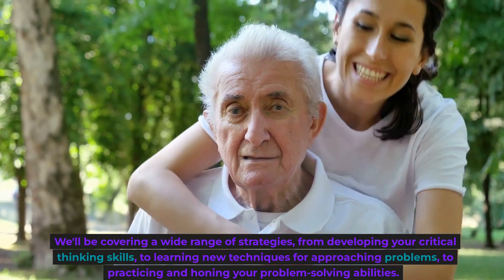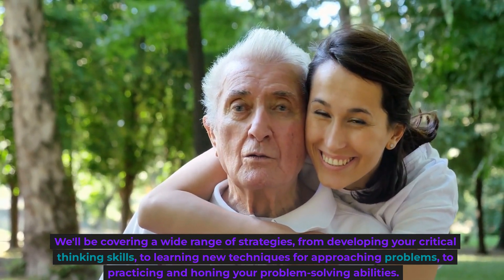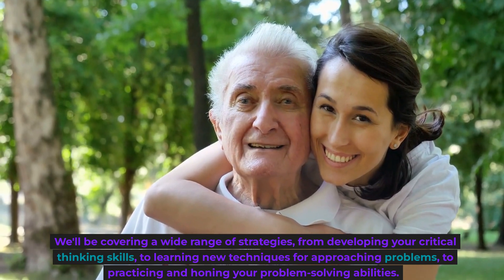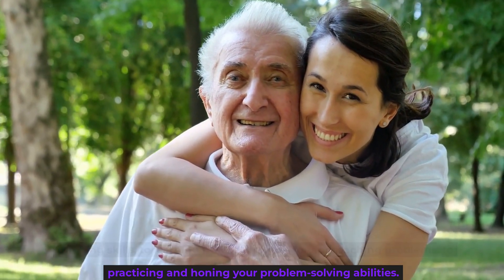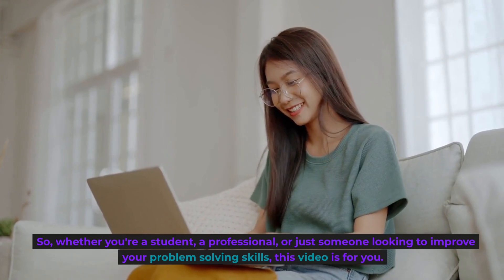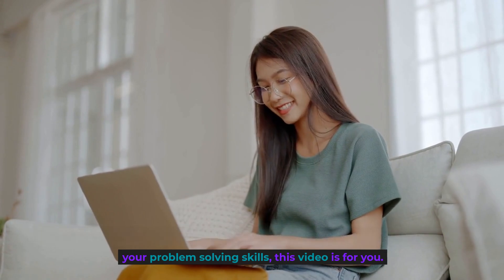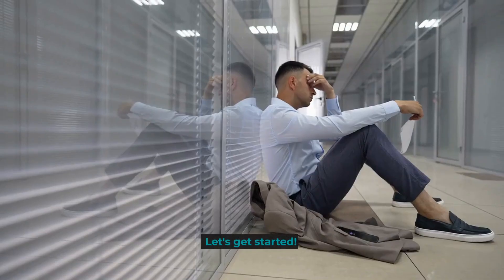We'll be covering a wide range of strategies, from developing your critical thinking skills, to learning new techniques for approaching problems, to practicing and honing your problem-solving abilities. So, whether you're a student, a professional, or just someone looking to improve your problem-solving skills, this video is for you. Let's get started.